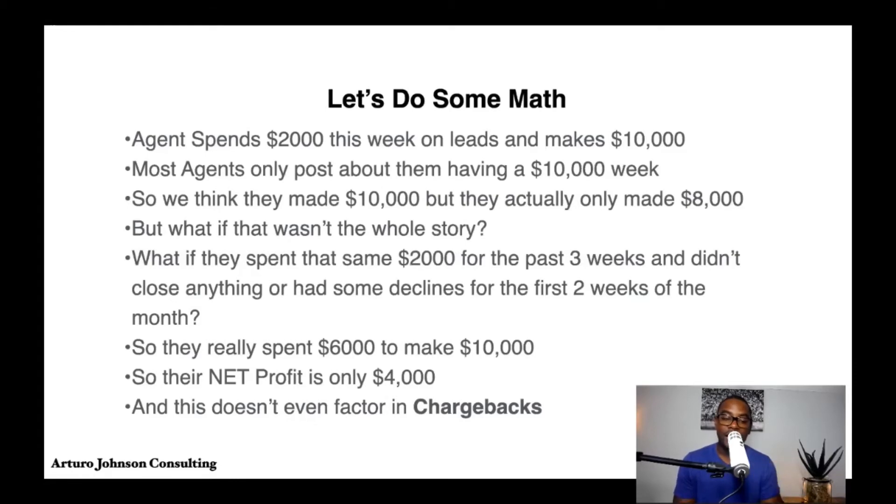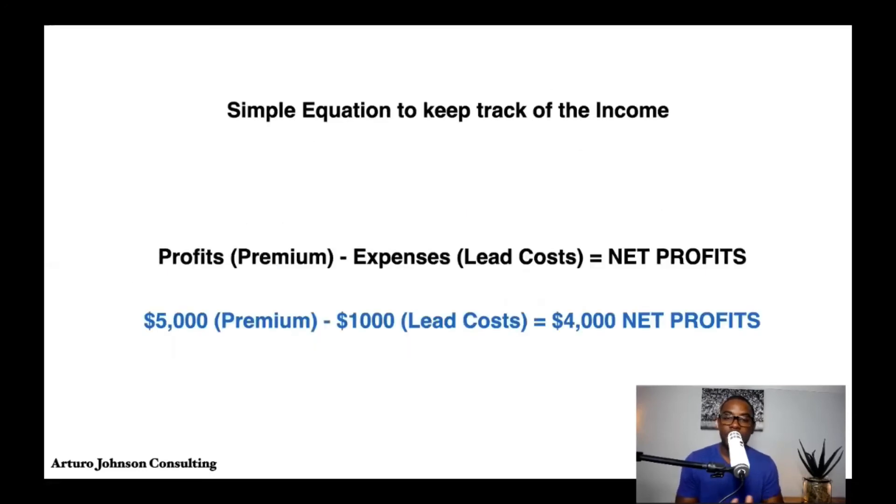That caveat doesn't even factor in chargebacks, which is why we really want to focus on knowing our numbers. The formula is: profits (or premium) minus expenses (or lead costs) equals your true net profit. For example: $5,000 premium minus $1,000 lead cost equals $4,000 net profit. This is very important and I hope it's helpful.